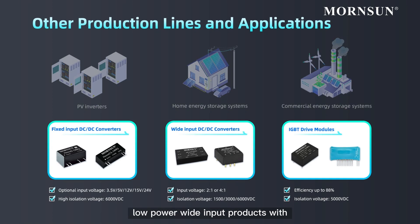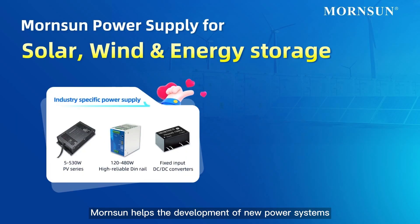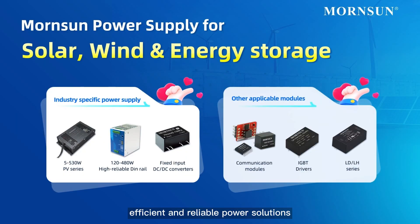low power wide input products with 2:1 or 4:1 input voltage ratio, and high efficiency reinforced insulation IGBT driver and drive power supplies. MornSun helps the development of new power systems with its economical, efficient, and reliable power solutions for wind, solar, and energy storage.